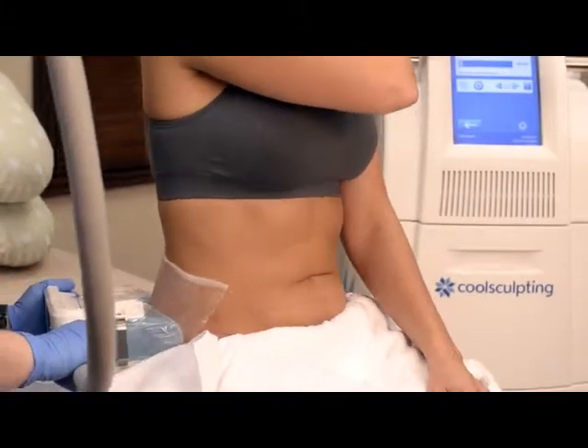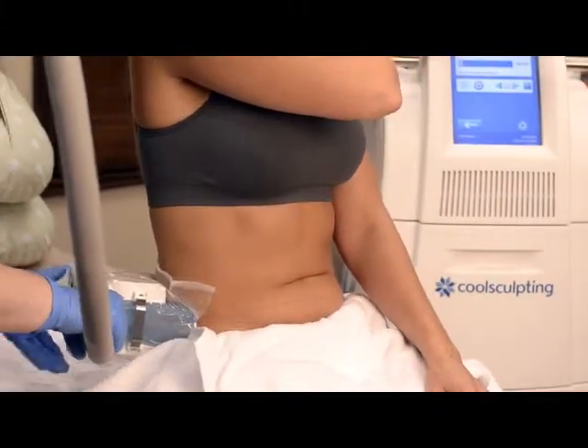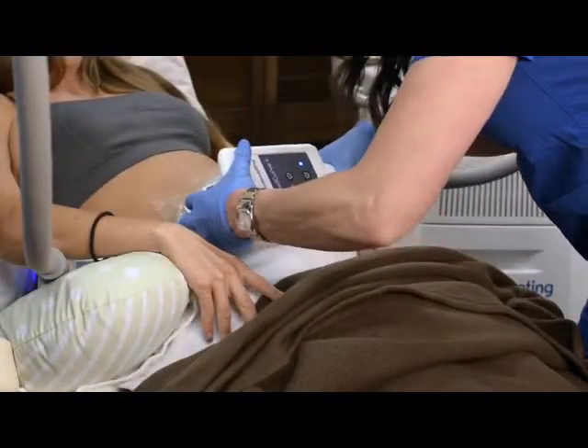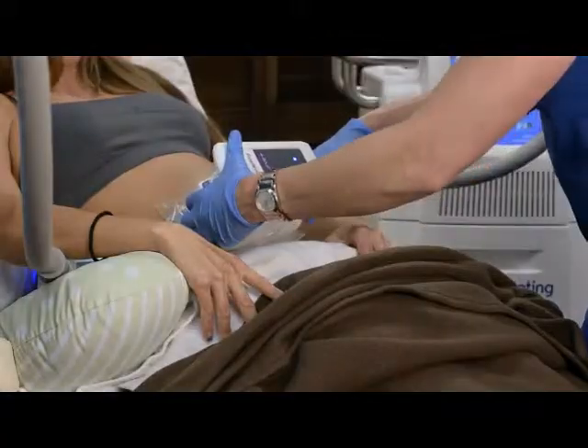CoolSculpting is FDA cleared, safe and effective for non-invasive fat reduction. This is a proven technology with over a million CoolSculpting procedures performed worldwide.